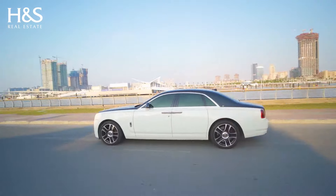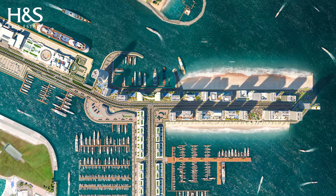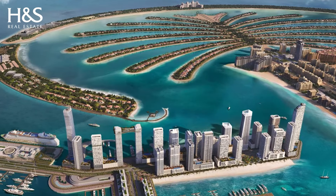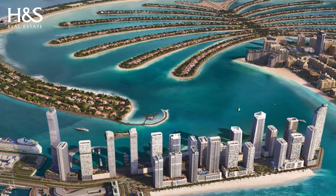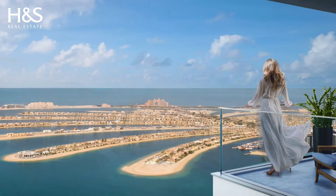Emaar Beachfront is a newly launched 10 million square feet development located within Dubai Harbour, a new addition to the Dubai Marina community. The grand waterfront development will feature a total of 24 high-end buildings as well as a hotel managed by the Address Hotels and Resorts.